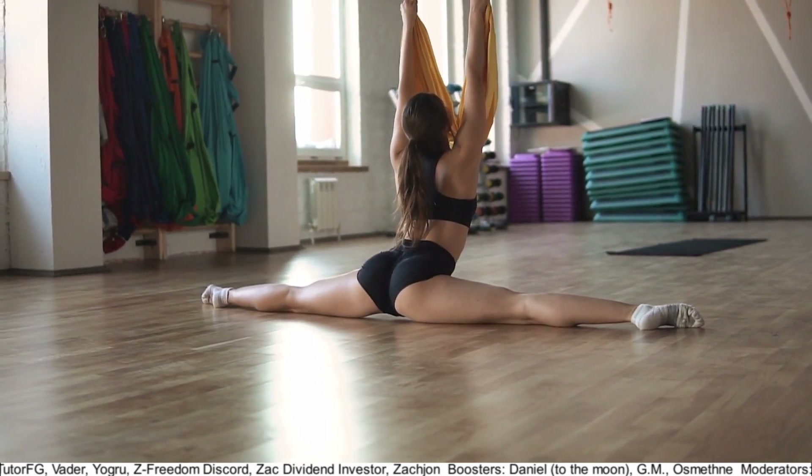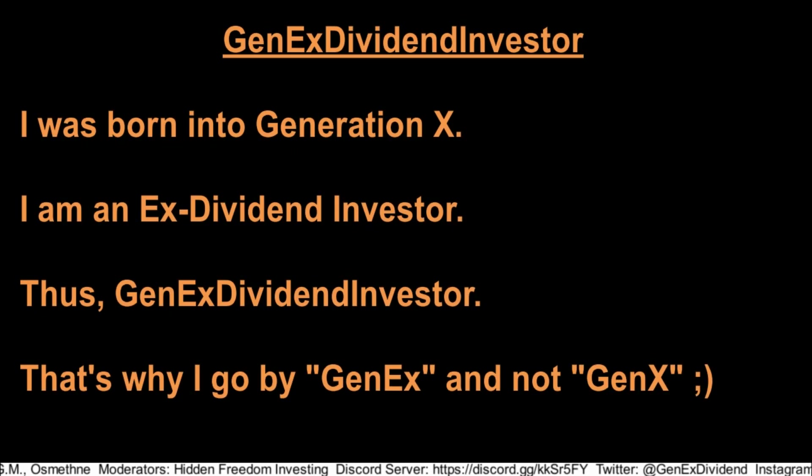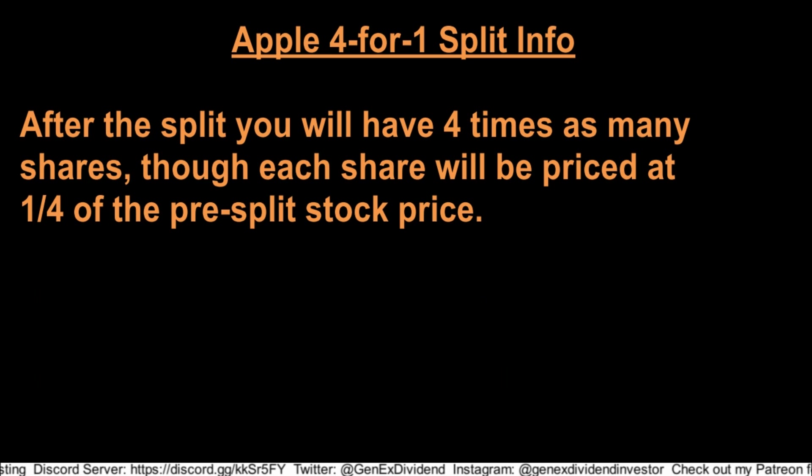What does that mean? For every share of Apple stock you own as of the record date of August 24th, you will end up having four shares as of the ex-date, which is August 31st, 2020. After the split, each of your shares will be worth one quarter of what each one was before the split, so your overall portfolio value of Apple stock won't change. You basically get four times as many shares, each worth one quarter of what it used to be worth.